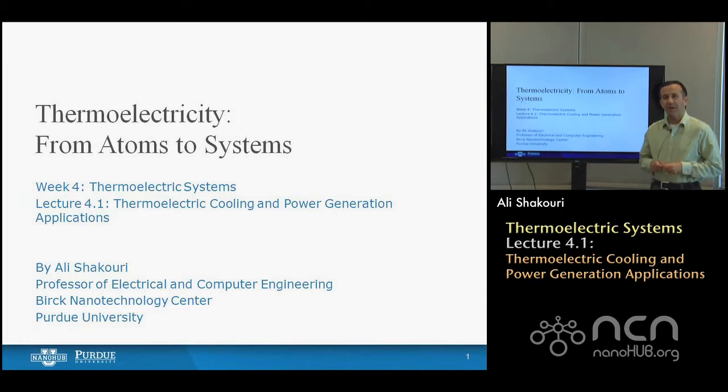Hello, welcome to week four of thermoelectricity from atoms to systems. This week we are looking at some of the system requirements for conversion of heat into electricity, for energy generation as well as for cooling, and we look at how thermoelectric devices are used.